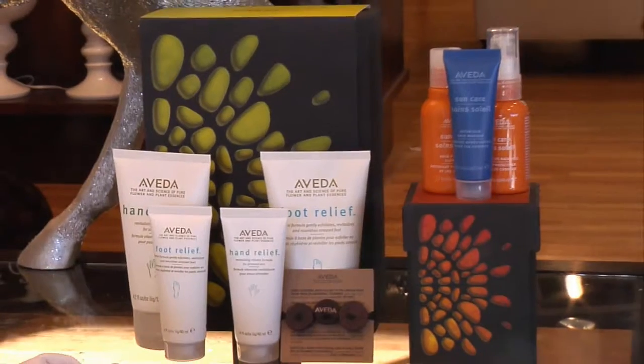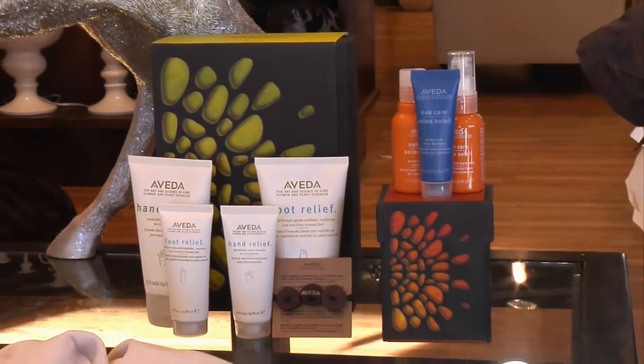Moving right along, to get yourself beautified for the holidays, you can stop into Garbo's here at Village Point. We've got some great Aveda products — Aveda, known for all natural ingredients and really great skin care and hair care.